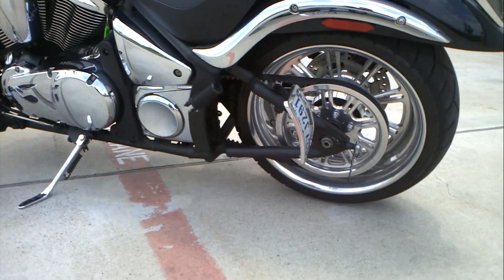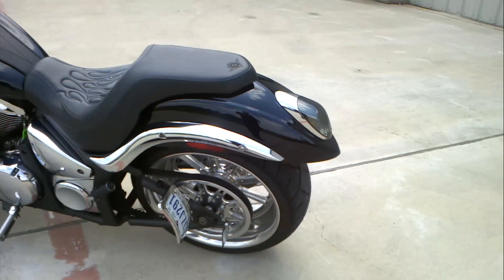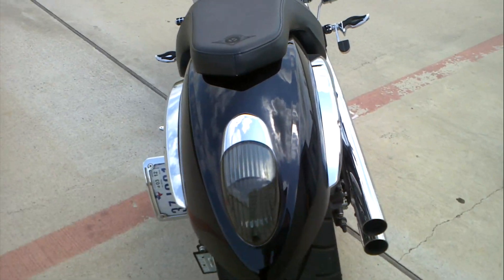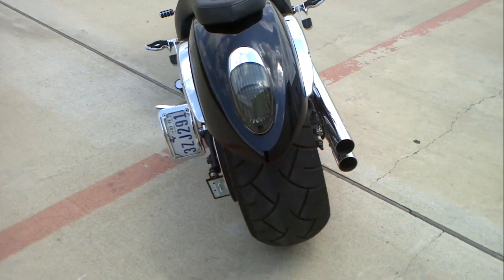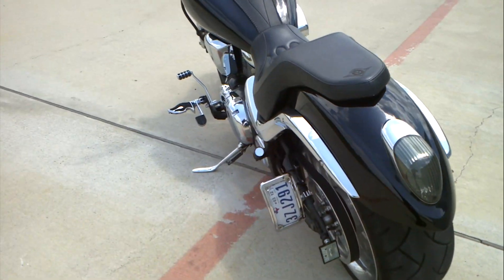You can see it has the side mount license plate as well as the inspection sticker. It also has the integrated tail light, meaning the turn signals are integrated into the tail light — there are no rear turn signals visible, but they are built into the tail light.